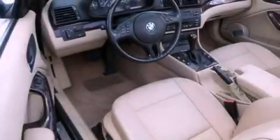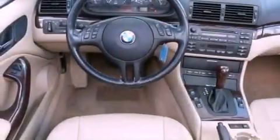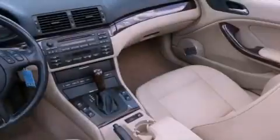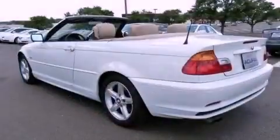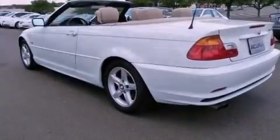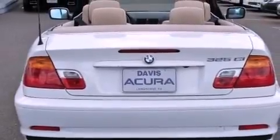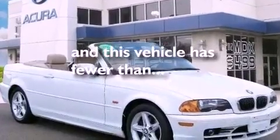The following features are also included: memory settings for the seat positions so you can recall your favorite alignments with the push of one button, dual power seats, cruise control, a CD player, a leather-wrapped steering wheel, performance tires, an engine immobilizer theft deterrent system, an anti-lock braking system, air conditioning with automatic climate control, and this vehicle has less than 74,000 miles.